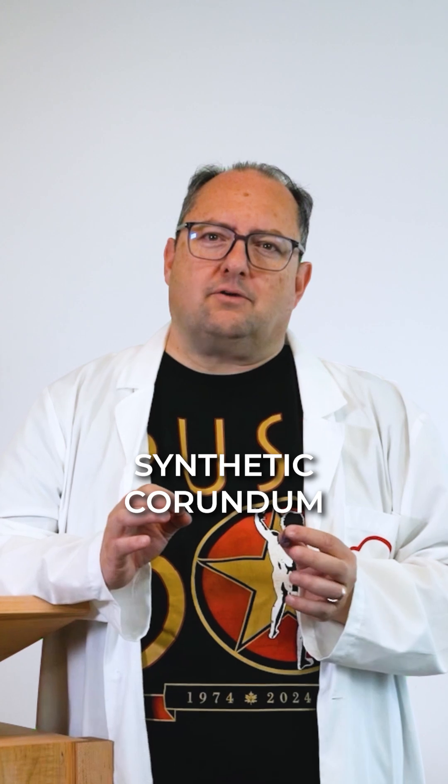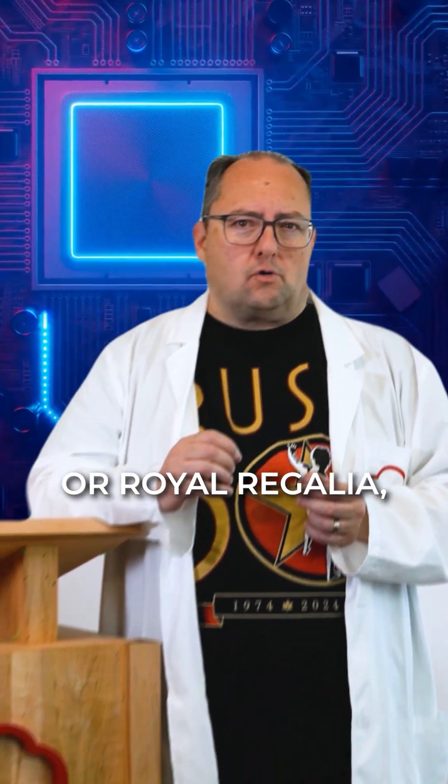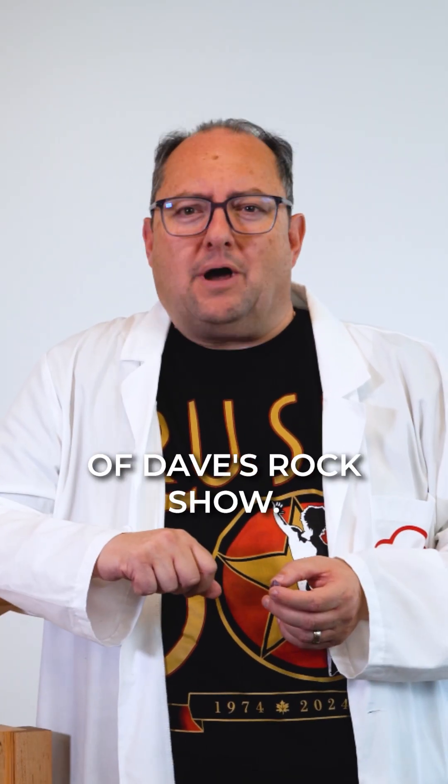In industry, synthetic corundum is used for lasers, watch faces, and even sandpaper. So whether it's cutting-edge tech or royal regalia, corundum reigns supreme. Thank you for joining us for this installment of Dave's Rock Show.